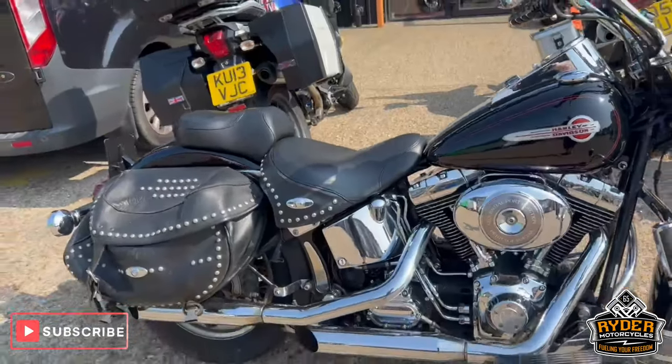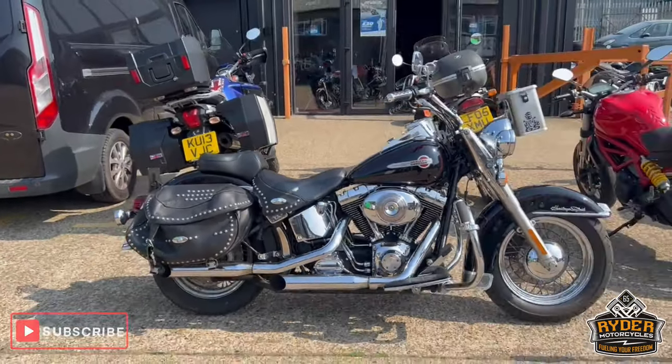If you'd like to know any more about the bike or would like to come and view the bike, it's at Ryder Motorcycles, Castle Road.